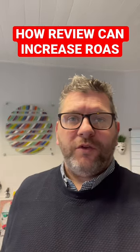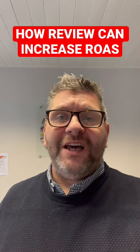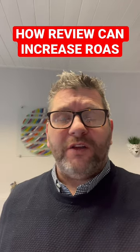Hi there, Kevin Galhart here with your e-commerce tip of today. Today we're going to talk about how reviews can actually increase your ROAS.